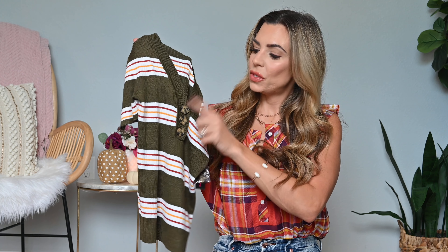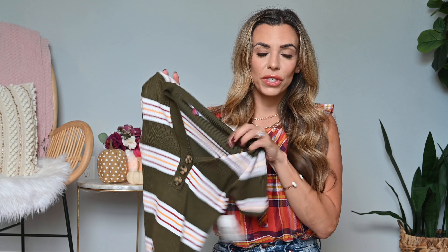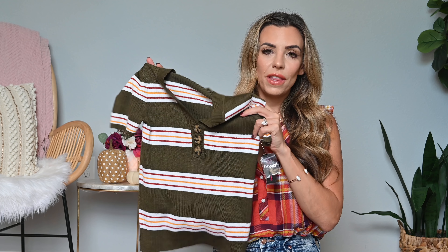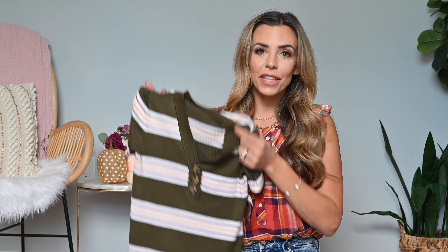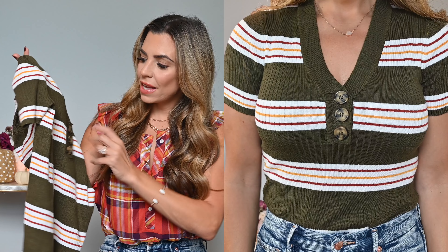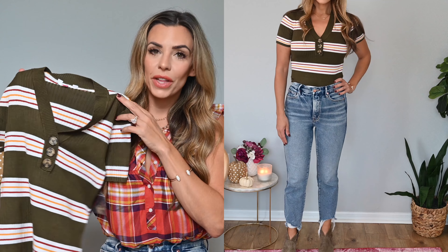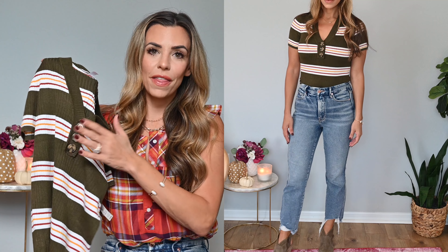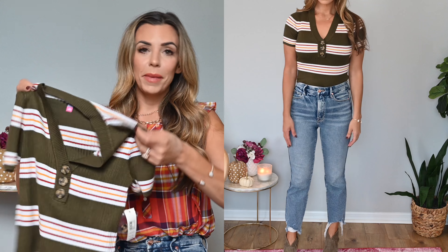Next up in the haul is this V-neck rib sweater with really pretty tortoiseshell buttons — it's just under $12. I ended up getting this one in a size large; it's by the No Boundaries line which runs really small, so I sized up. Since it's ribbed I didn't want it to show any pulling especially in the chest area, and it still has a really nice fit. What really attracted me to this shirt are those tortoiseshell buttons — they look really nice and give it an overall more expensive look. It's also lightweight enough for Florida falls.